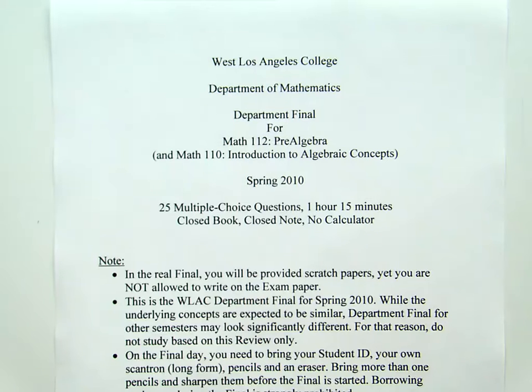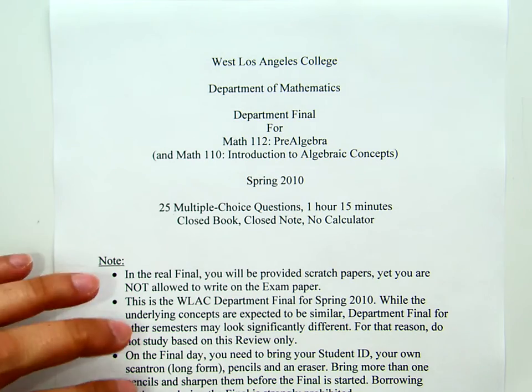The following is the introduction to West LA College Department of Mathematics final for Math 112 Pre-Algebra class and Math 110 Introduction to Algebraic Concepts class. This final is from spring 2010, which consists of 25 multiple choice questions and a duration of 1 hour 15 minutes.